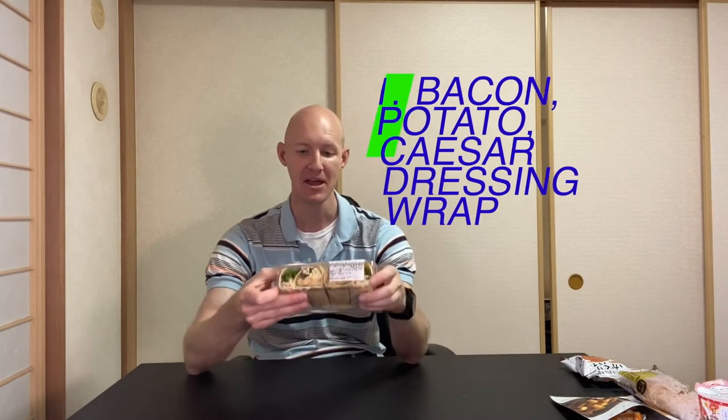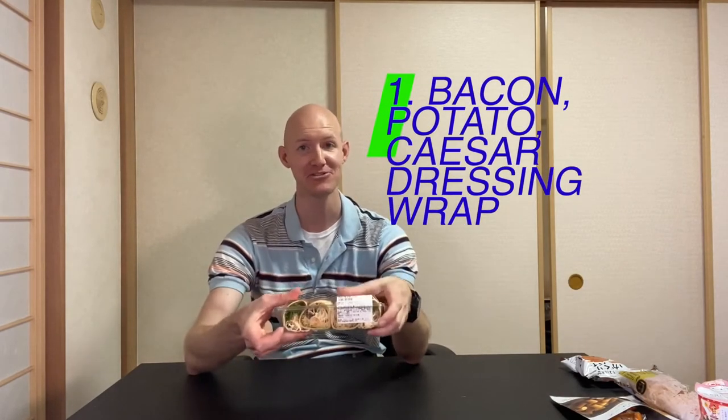I'm going to be starting with the bacon, potato, and Caesar dressing wrap. Now these are very, very delicious. I got these at Family Mart. I noticed that they started having more varieties of the wraps, which is awesome because I keep seeing the same one, so I decided I was going to try a different one. And these are just rich in Caesar dressing.